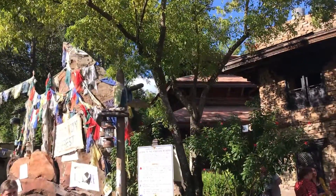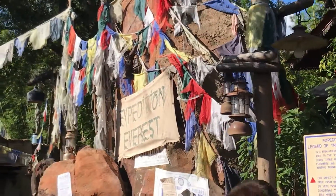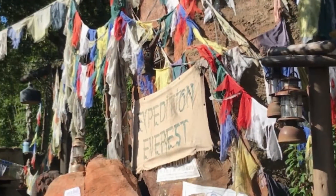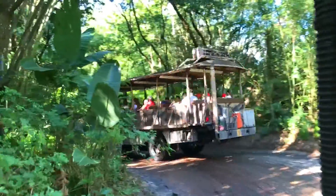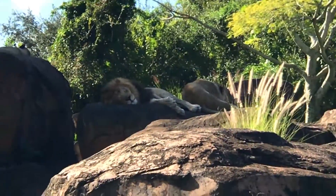Now it's best to move on to Expedition Everest. Before 10, Everest won't likely have a wait, so ride in the standby line even if you have a fast pass. Kilimanjaro Safari should be ridden as soon as possible, as lines will start growing before 10 a.m.